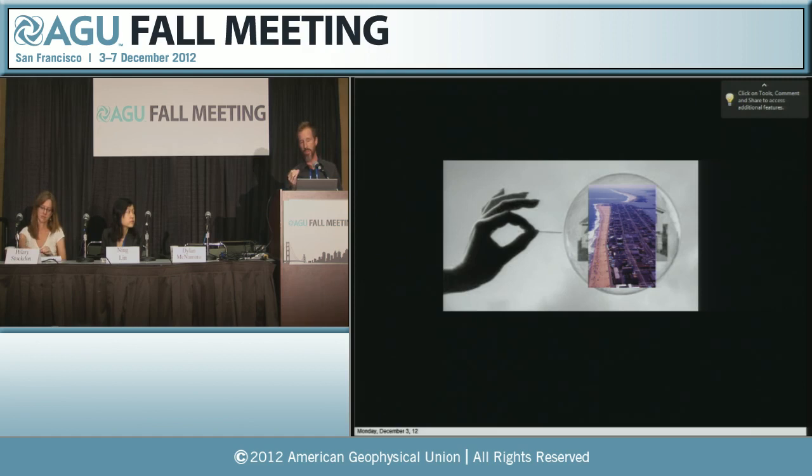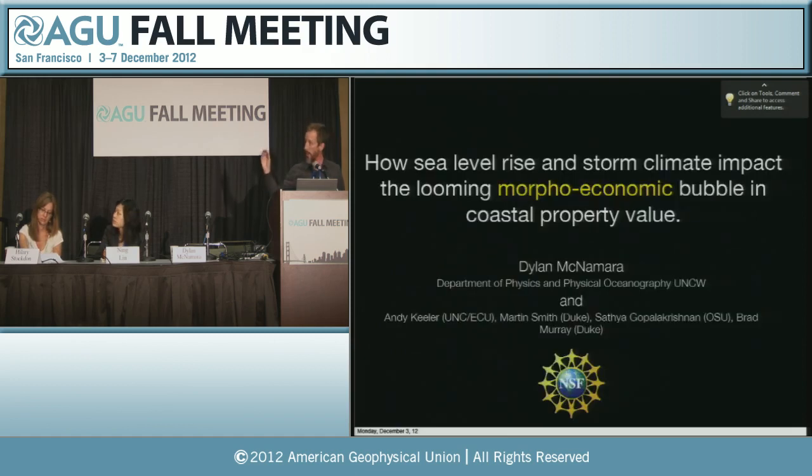More specifically, what I'm interested in exploring is the role that sea level rise, changing rates of sea level rise, and changing storminess play in altering the manifestation of that bubble and altering whether or not that bubble will burst, and what the time scale for the bursting of that bubble may be. I'm terming this a morphoeconomic bubble in coastal property value. Unlike the housing bubble, this is a bubble that is not just economic in nature. You can't really consider the bubble characteristics of coastal property without carefully considering the morphology as well.